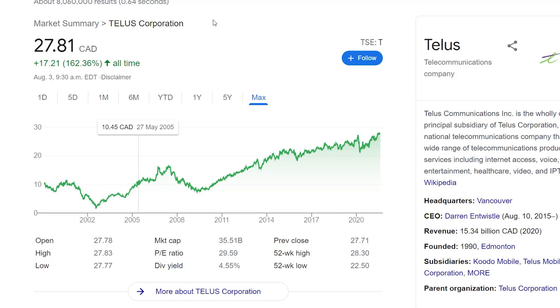Now switching gears to telecommunications stocks — the first one is TELUS, my favorite Canadian telecom. Canada has quite a few telecom companies, and TELUS is probably one of the main ones I hold in my portfolio. It trades under the ticker T on the TSX at $27.81 Canadian. It has a decent dividend yield of 4.55%, and the company is known for increasing that dividend over time. TELUS has had pretty consistent growth over the past 10 years, and they have good subsidiaries like Koodo Mobile and Public Mobile.